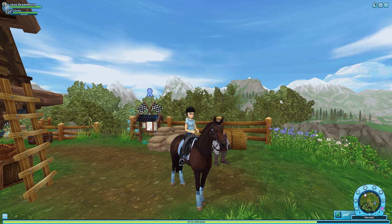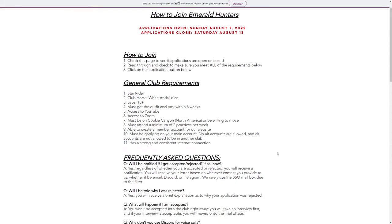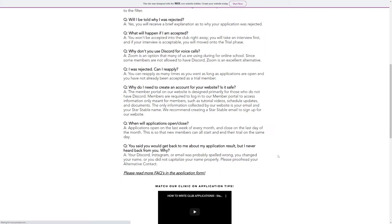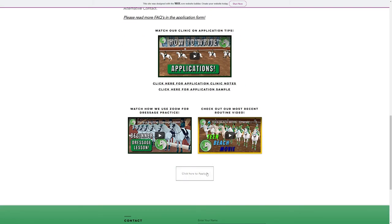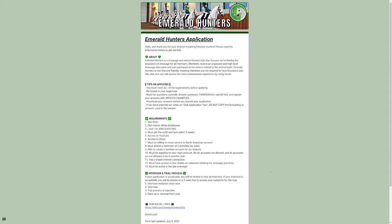Before I do that, I'm going to show the Emerald Hunters website. I came here, saw when applications opened, went down to read all of the information — what they're expecting, when applications open and close, the results. You click here to apply, and there are tips telling you the best way to get approved and move on into the interview process.